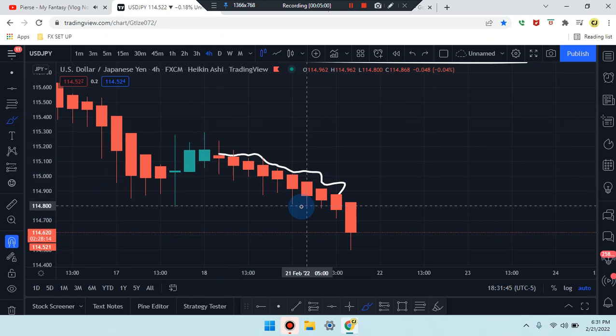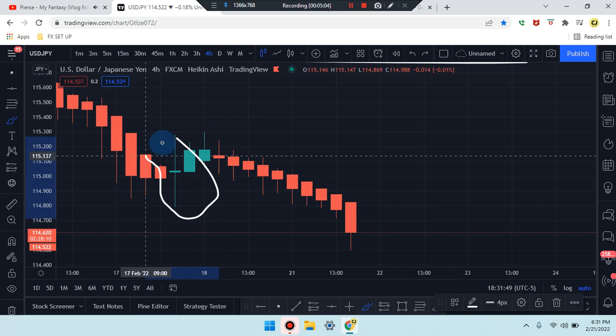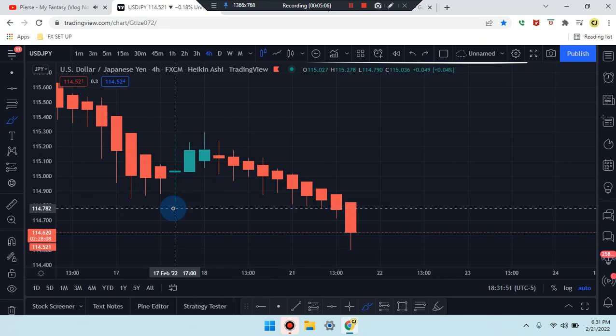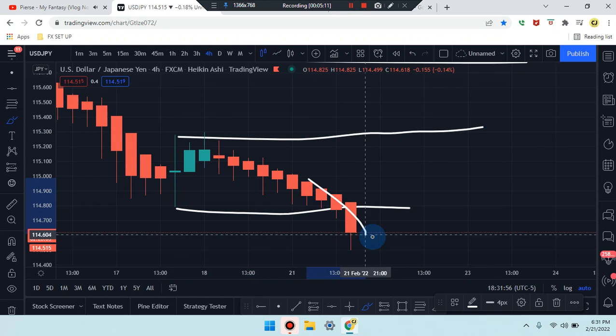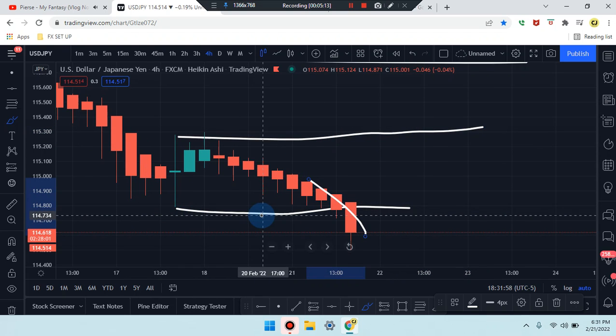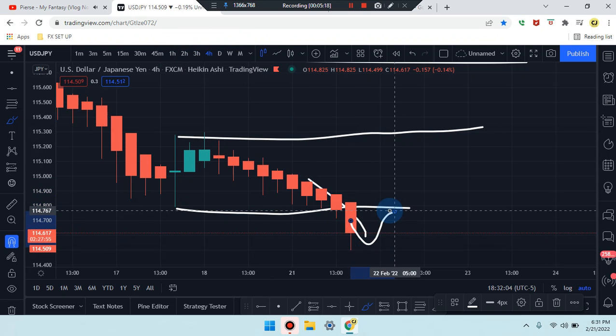Price action basically just closed below this doji here — we need to extend that. The market broke out of that SR line coming out of that doji, so we may be looking for a pullback retest as we walk down the time frames. Let's mark this up a little bit.